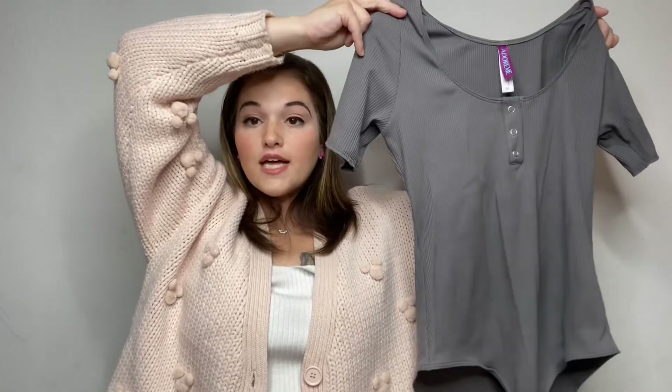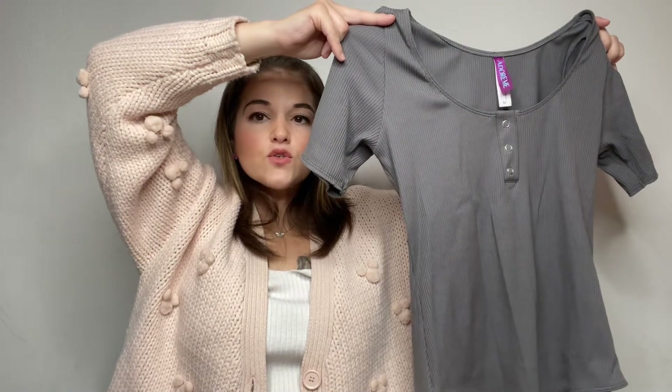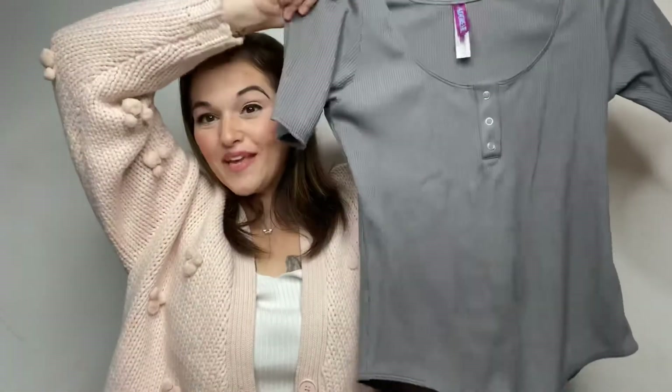Something else I got from Adore Me was a nude bodysuit, almost like a Spanx material, but so gorgeous to put under dresses — very light but it sucks you in in all the right places. If you go to the Adore Me website and go to Essentials, all of those bodysuits are there to put on under whatever clothing you want. Adore Me is killing it with the clothing. My husband complimented me on it, which was a nice thing to hear.